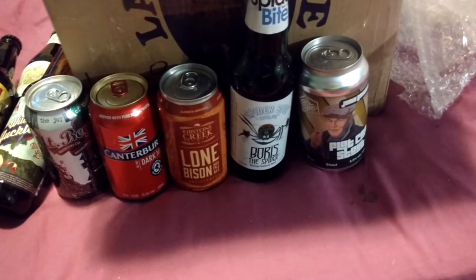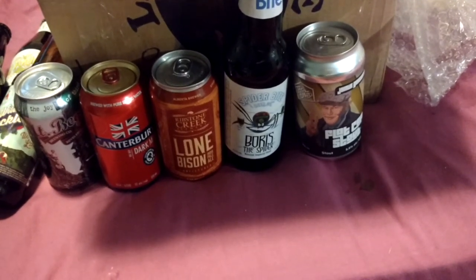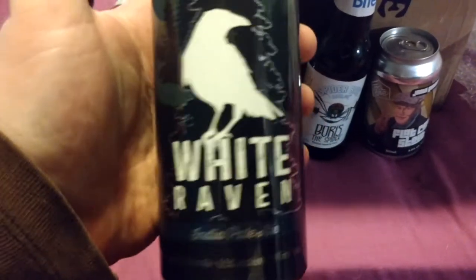White Raven IPA. Well, I'm not a raven — I don't steal things from people. This is from Alberta though — Bench Creek Brewing, White Raven.